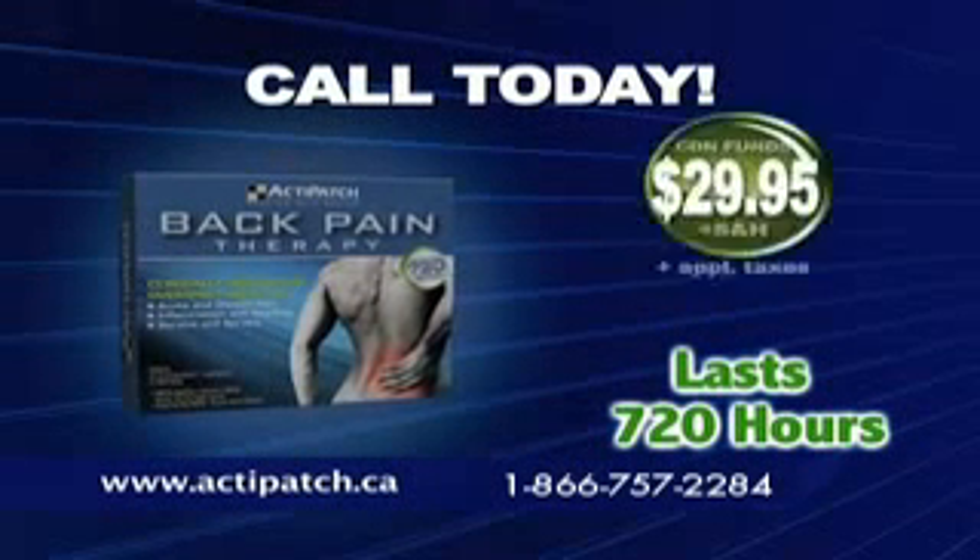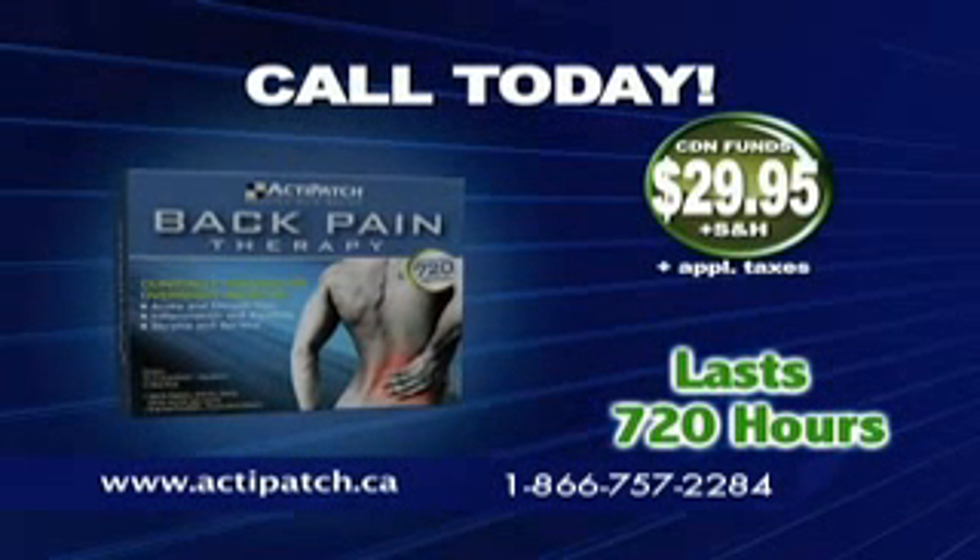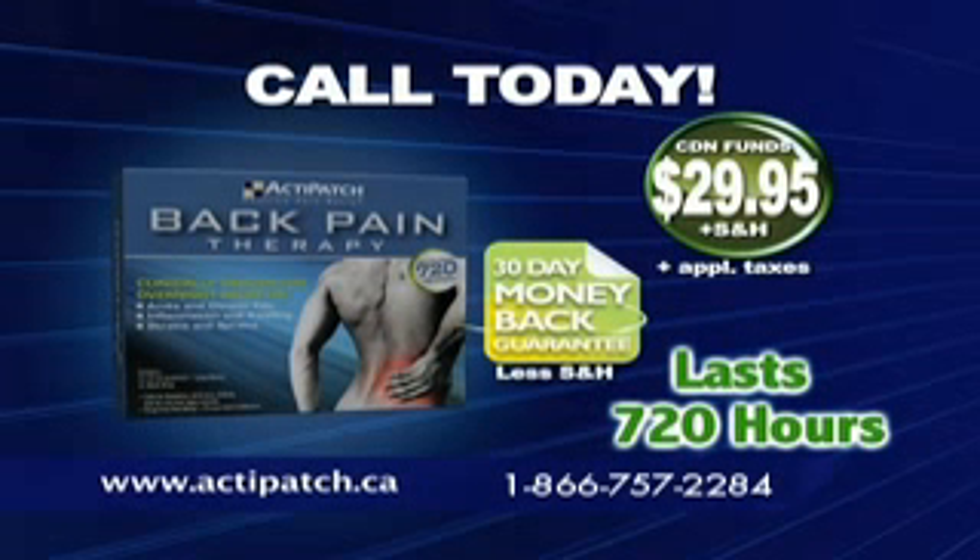ActiPatch can be yours today for just $29.95. If it doesn't work, we will give you your money back. So call now and for only $29.95, get back to living the life you want to live.